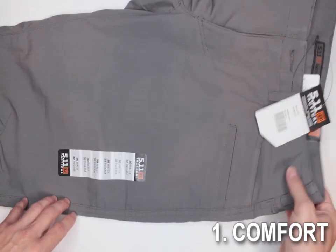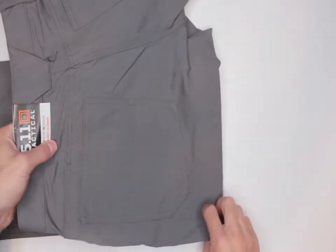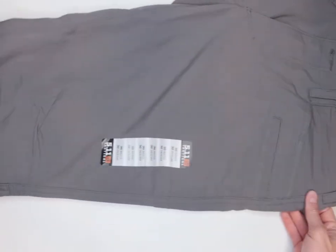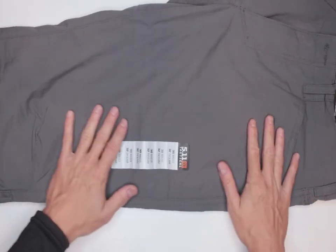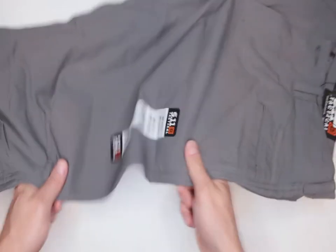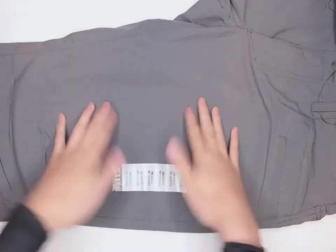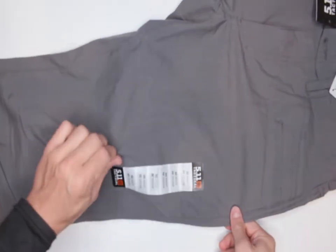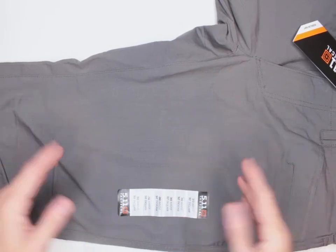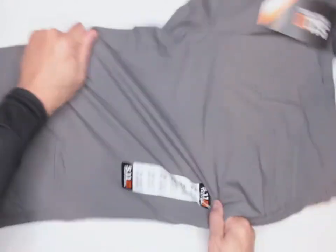Comfort is criteria number one. If these were the pants you put on and wore for the next 10, 20 days or even three months, would they hold up? On comfort they are pretty comfortable — the fabric is very light. In fact, it's 62% polyester and 38% cotton. It is very durable; if you bump into a piece of wood you're not going to get a splinter because the fabric has very tough scratch and penetration resistance.